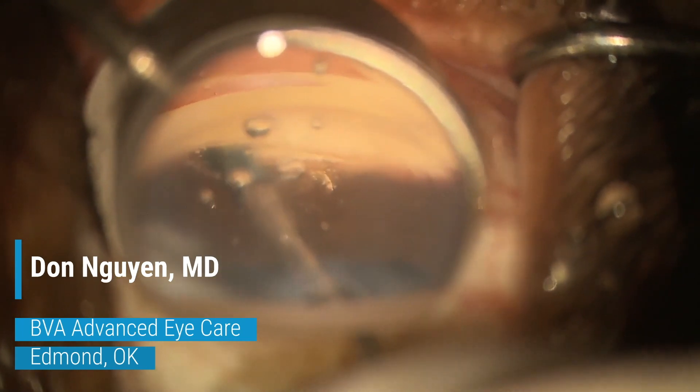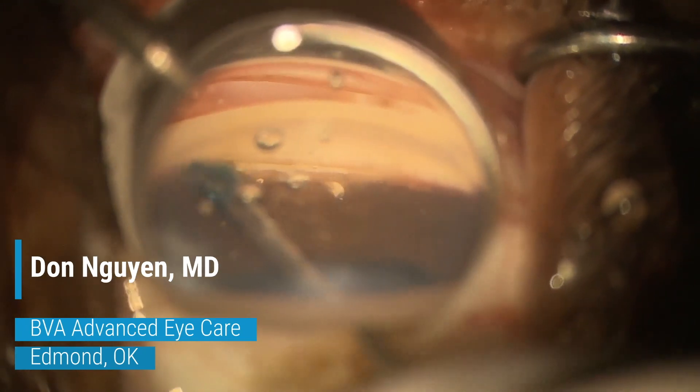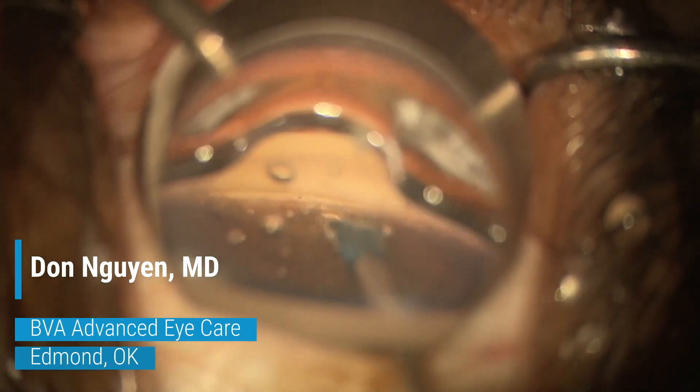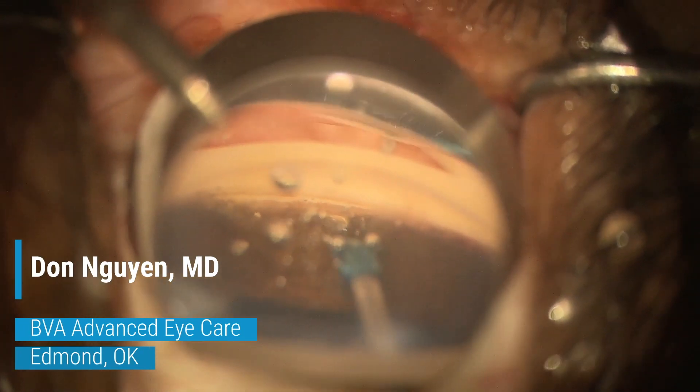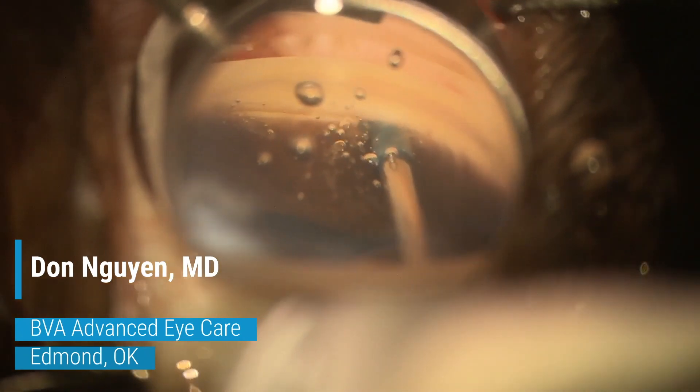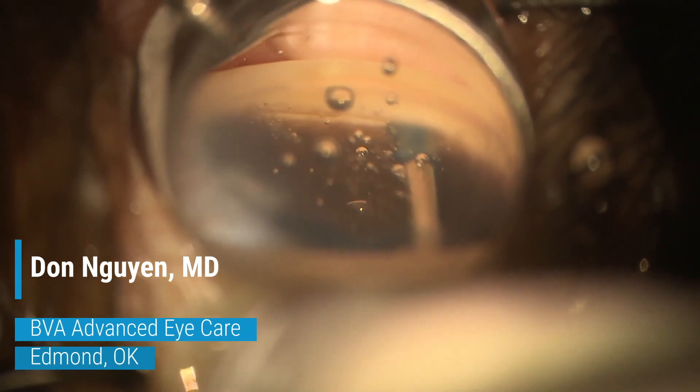The Streamline design truly enhances the surgeon experience and control during angle surgery, and its broad indications allow surgeons the option to utilize the device in conjunction with cataract surgery or as a standalone procedure. My own personal experience is that Streamline patients have much less post-operative hyphemas and red blood cells.